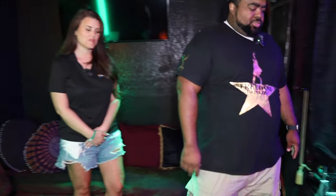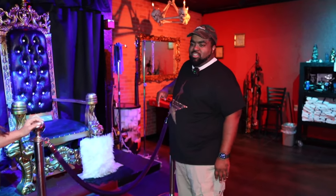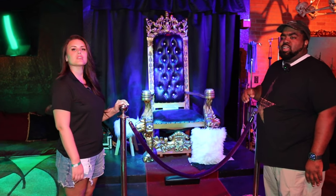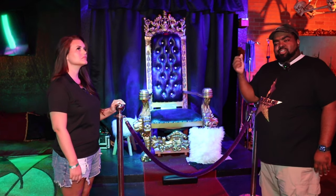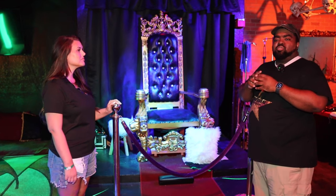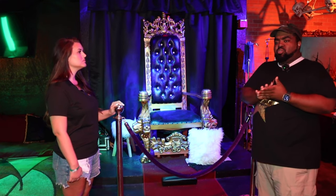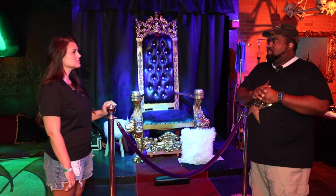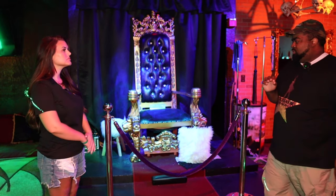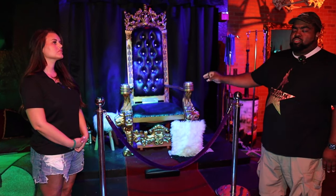Right here we have the throne — this is Sir Goddess Els and Sir Tank's chair. It's only for them. This is their throne where they sit and look over the club and make sure everything is safe. When they're holding court, they're making sure everything is going appropriately. If they see something, they'll let us know and we'll go spice up a couple's scene. The pillows are for their subs, and there's also a chair for someone to come sit and chat with them.